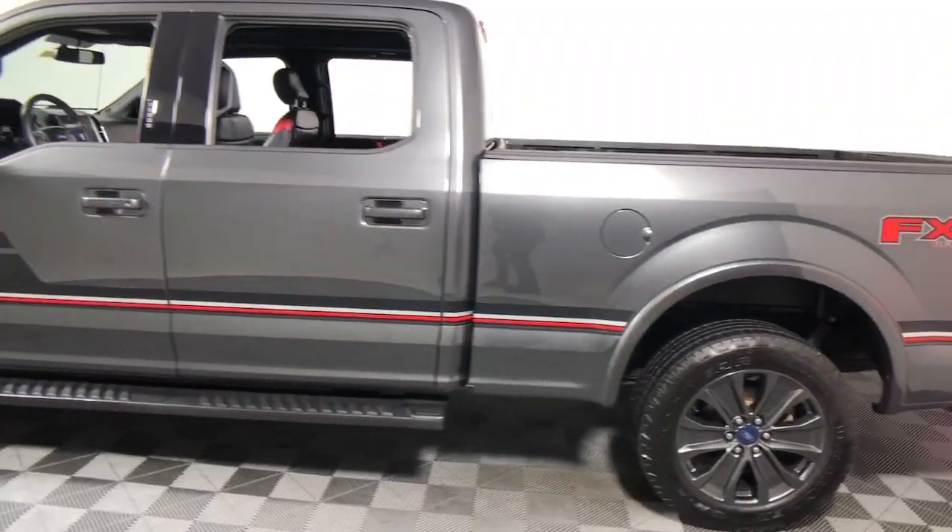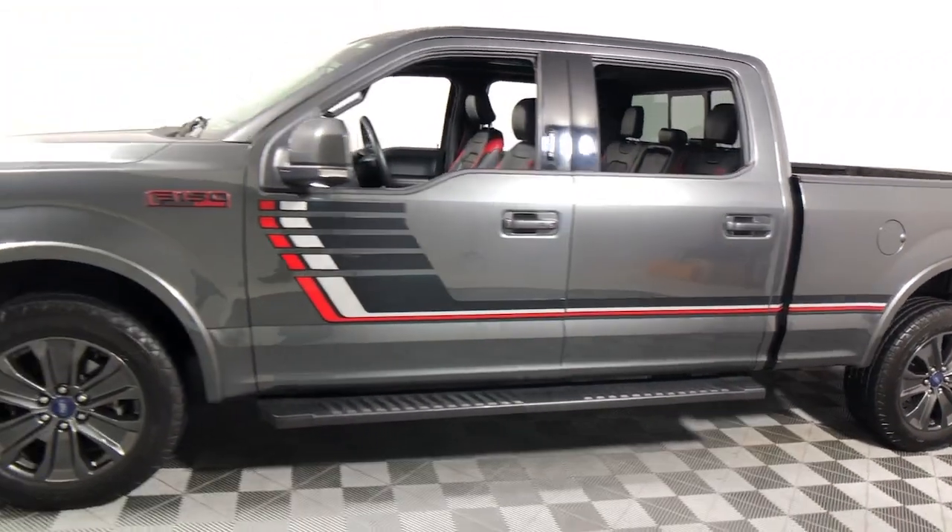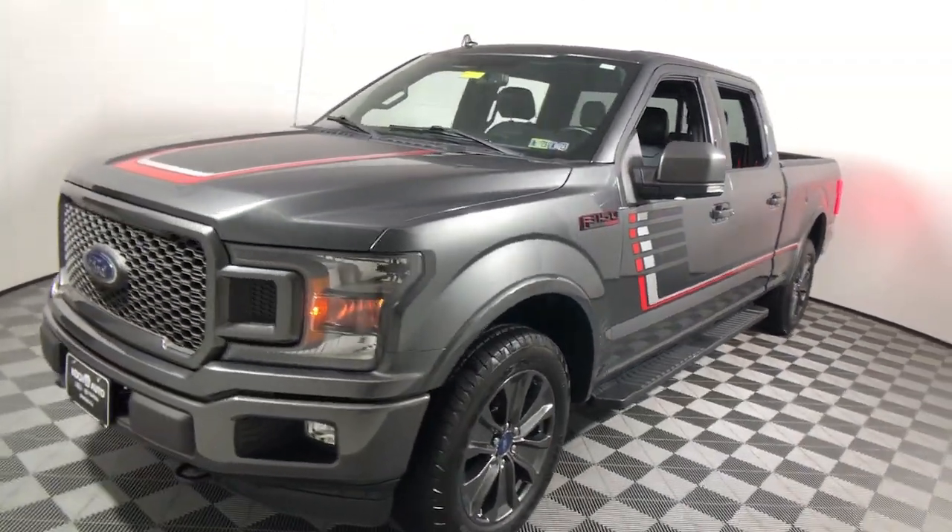Keyless entry, fog lamps, electronic stability control, trailer hitch, aluminum wheels, and seat memory.